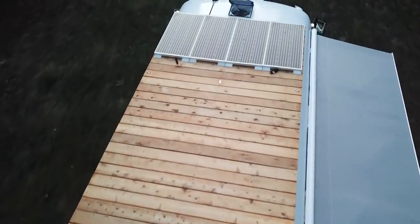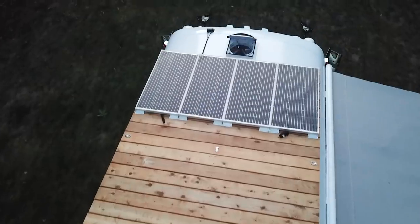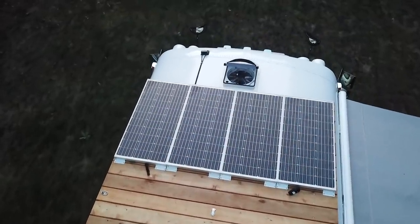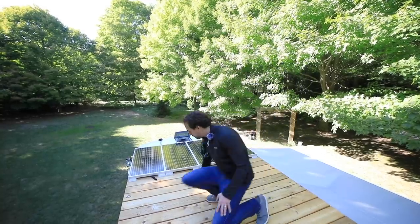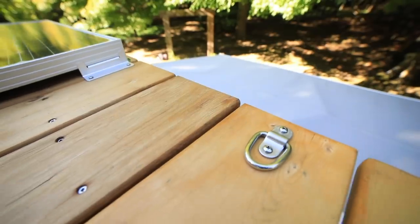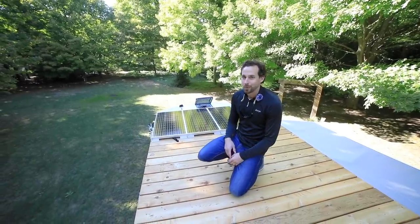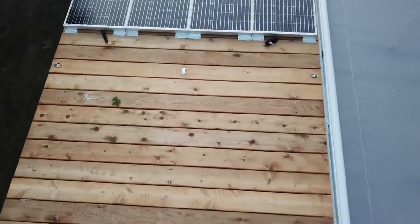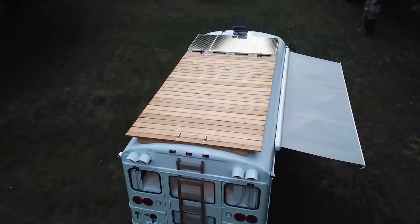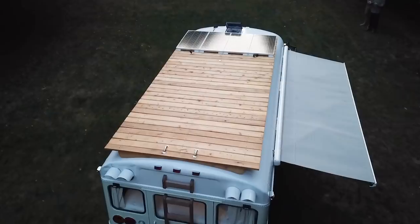You'll see it houses our 400 watts of solar power here. We've got a lot of open space — sometimes we store gear up here. We've got a couple tie-downs. You'll see our bikes or random totes full of gear up here depending on what we're doing and where we're going. It's a nice versatile space that is both practical and enjoyable.